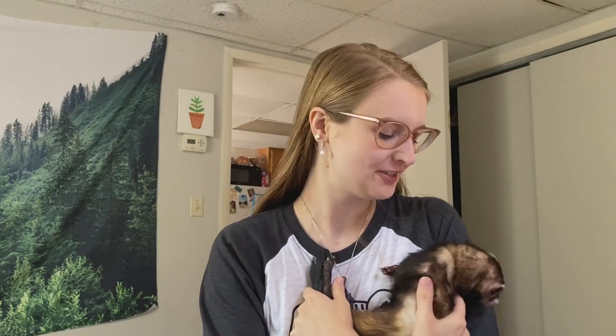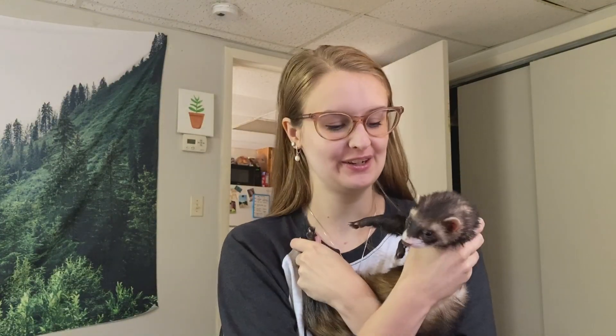Hey ferret fam, welcome back to our channel! Happy to see you here. Today we are going to be going over my raw feeding expenses to give you a better look at what I buy monthly for them and how much I spend. I'm also going to be talking about my meal plan and going over some questions I asked you guys on Instagram about nutrition and diet for ferrets.